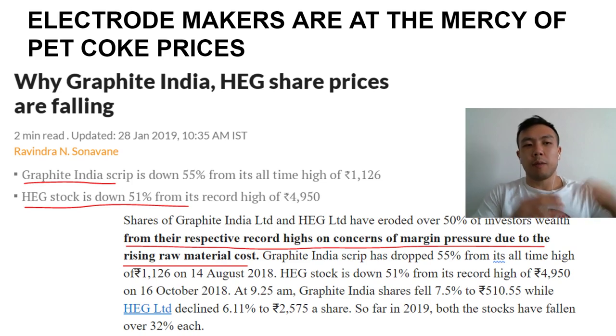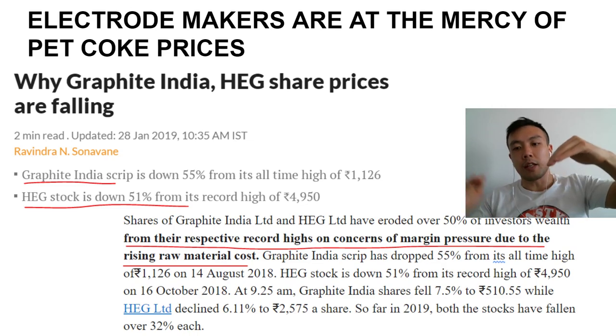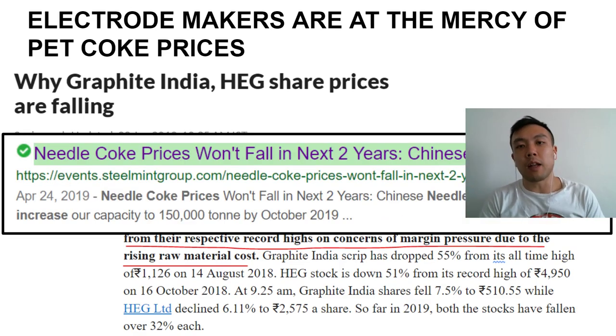Electrode makers are basically at the mercy of not only the spot prices of electrodes, but also petroleum coke prices. Pet coke is a crucial ingredient in the making of these electrodes — so we've got spot prices of electrodes going down and spot prices of pet coke going up. That's why the entire industry has dropped 60–70% from their all-time highs, with pet coke prices not expected to fall for the next two years, putting further margin pressure on electrode makers.